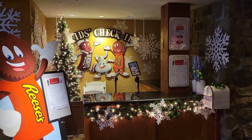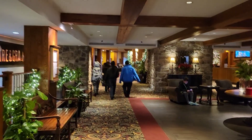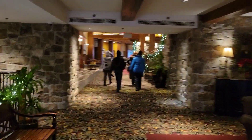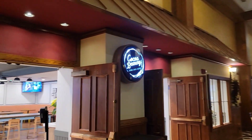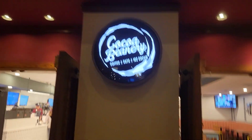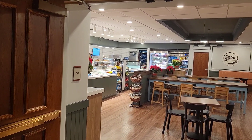Hey guys, today we're staying at the Hershey Lodge. This is the kids check-in. Fire and Grain is one of the restaurants when you walk in. This place you can have your breakfast here — they have cereals, milk, and muffins.